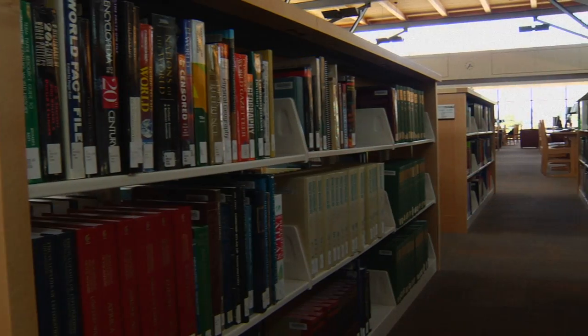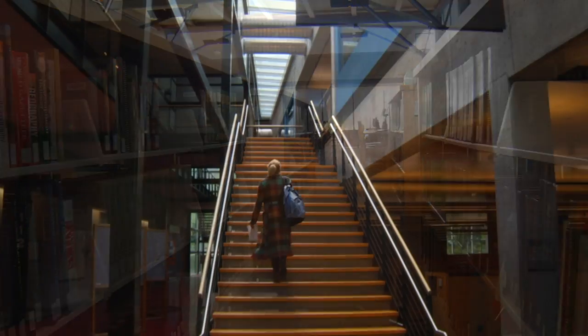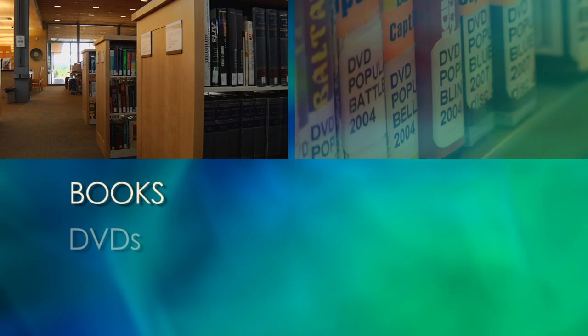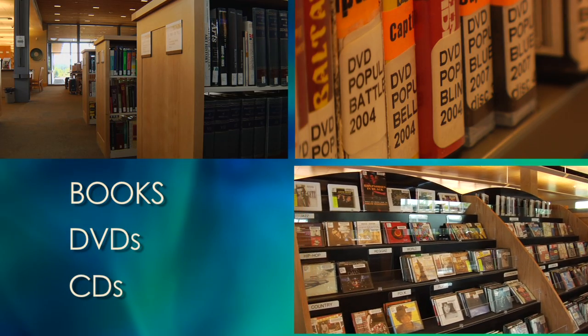The library has many good materials for you. For example, the library has books for you to read, DVDs you can watch, and CDs you can listen to.